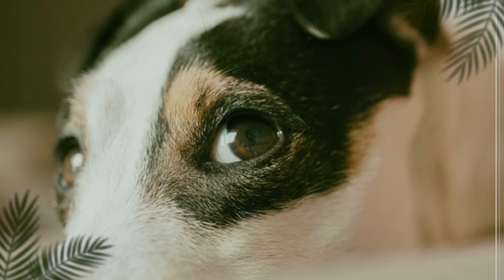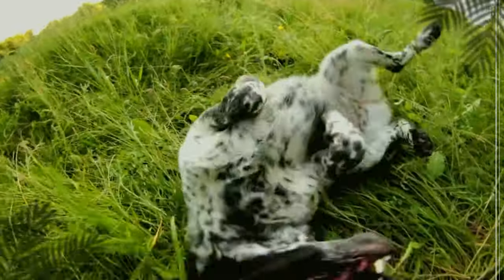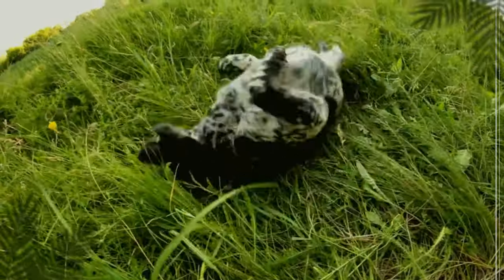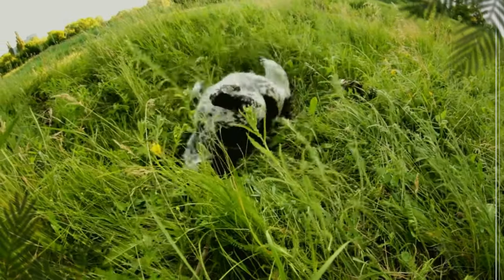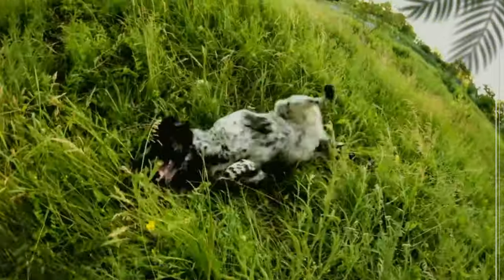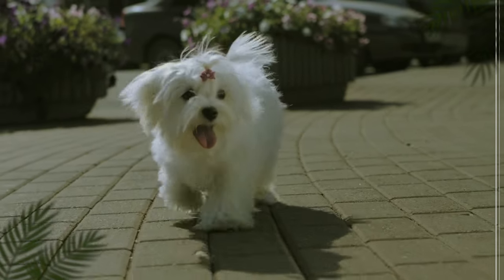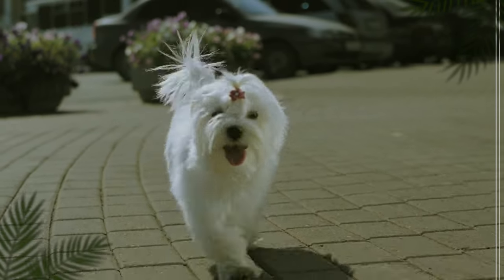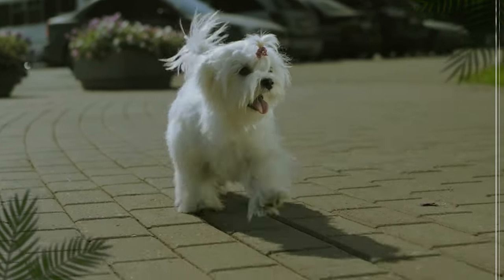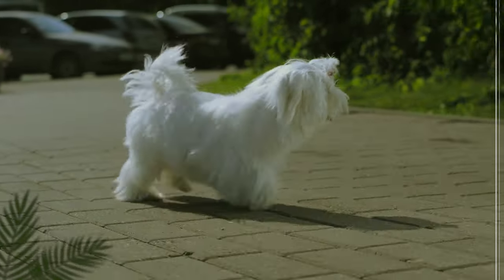Their two-year-old mixed terrier, Leno, bolts out of their front door every chance he gets. According to Joshua, the dog has mastered other commands such as roll over and shake, but is having a hard time following basic commands like stay when the front door is open. It's completely natural for a dog to dart outside as soon as he sees an opening, because of the many interesting views outside — a dog across the street, a passing cat, and children playing outside.